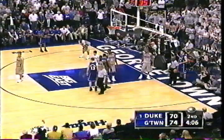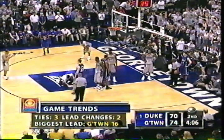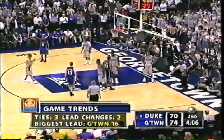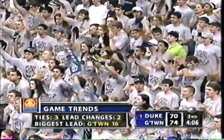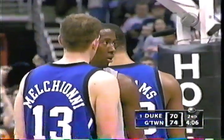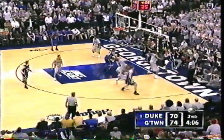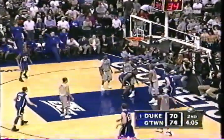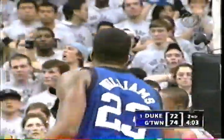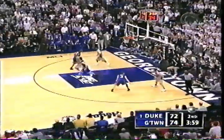Great college basketball game. 4:06 to go. Last Duke lead was at 22-20 midway through the first half — they trailed by 14 at the break. They clawed themselves back into this one and are within four. Redick, Williams, Melchione, Paulus, and Dockery on the floor. Here's Williams — his second field goal of the game. Boykin and Green could not afford to go in attacking defensively.